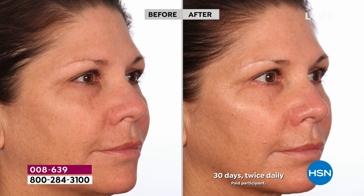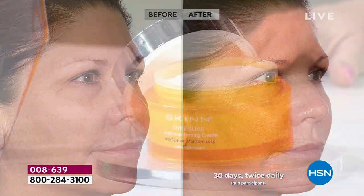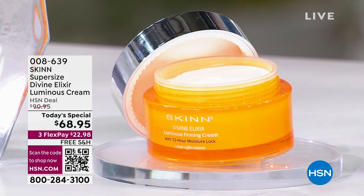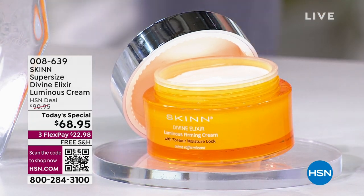30 days later, her skin looks like it's full of water again. It's more luminous, it reduces fine lines. This is all clinically proven — it's clinically proven to work in your skin for three days after one application. Does your moisturizer work for three days? Was it voted the number one moisturizer at HSN? Probably not, because this is the only number one moisturizer voted two years in a row.